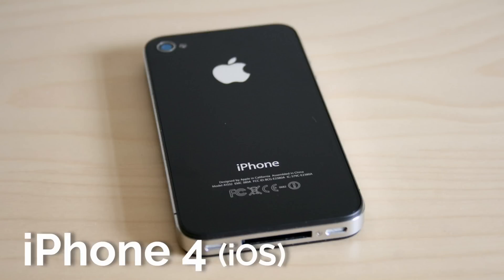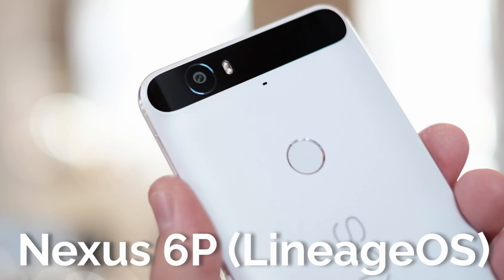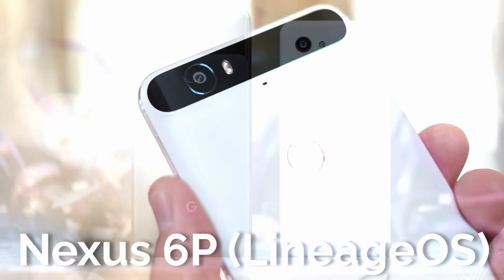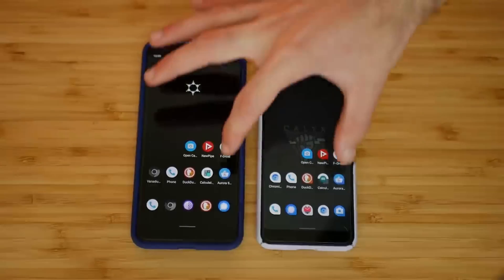My very first smartphone I ever got was an iPhone 4, then I got an iPhone 5S, and then from there I got the Nexus 6P, which I never used with stock Android. I immediately put a custom ROM on it, then eventually I got the Pixel 3a and the 3a XL, which I used for a lot of testing here on TechLore, and I daily drove that 3a with Kallax OS.